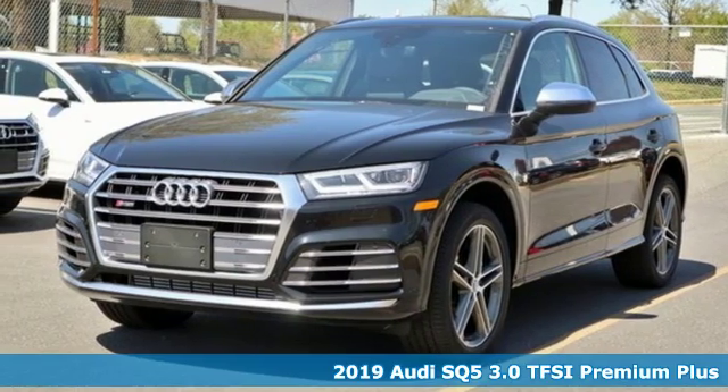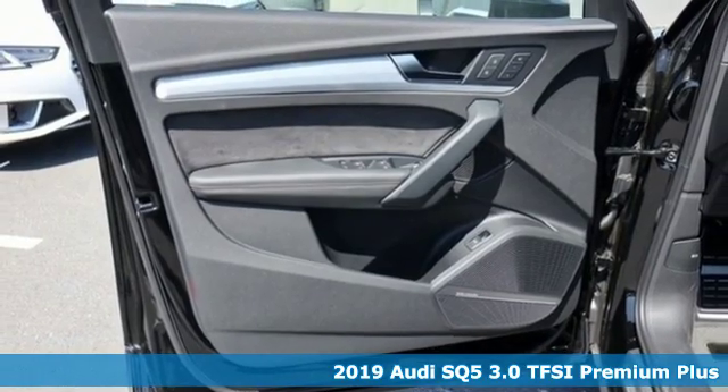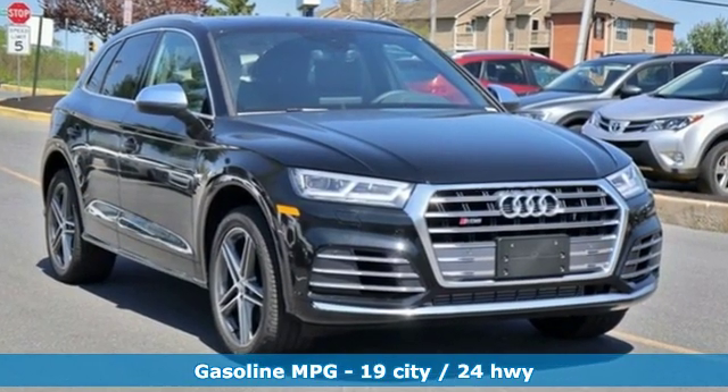Here's a new 2019 Audi SQ5. Imbued and shaped by power, this SQ5 gives you an SUV that's truly a sports utility vehicle. It's equipped for all your driving needs and wants.